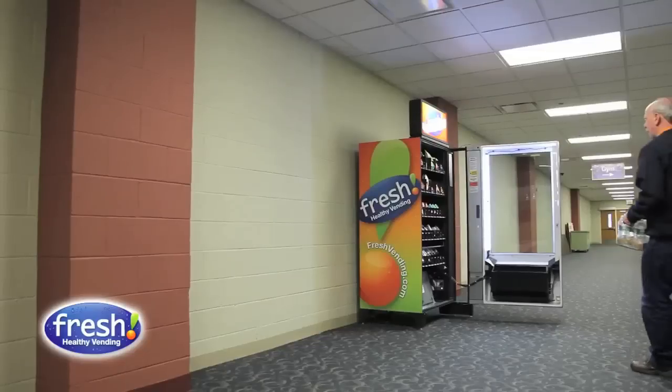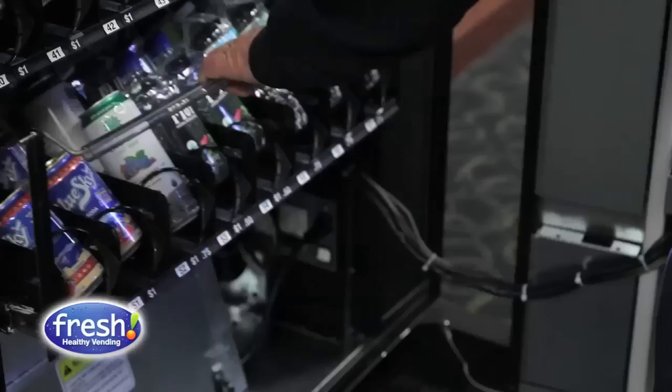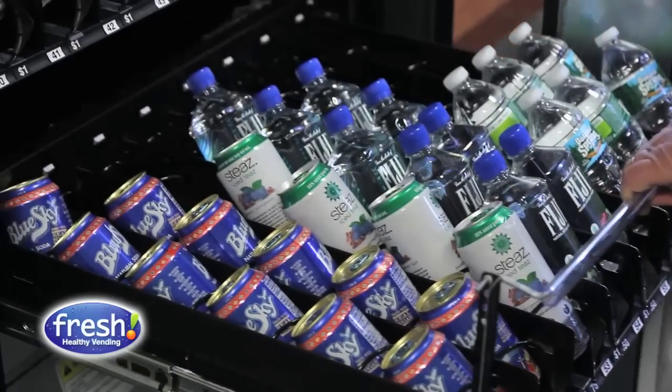Once I placed my order with Fresh Healthy Vending, the machines were manufactured to order and they were shipped to a local warehouse. The local warehouse is contracted by Fresh Healthy Vending, and they also provide technical support to the vending machines.